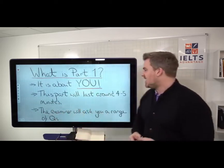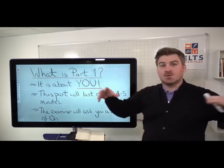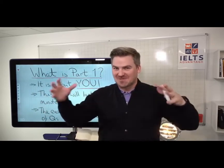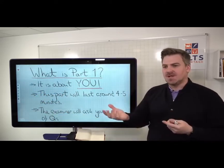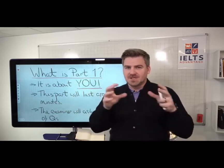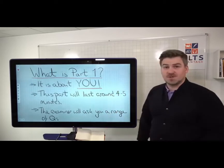Part 1 will last around four to five minutes and the examiner is going to ask you a range of different questions. They can't just ask you one or two questions and hope you speak for a very long time. Be aware that they'll ask you a range of topics and questions within each topic, and this will be the first part of the speaking test.